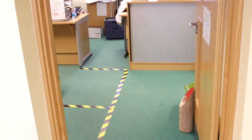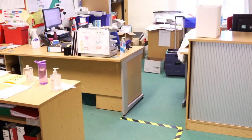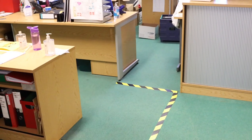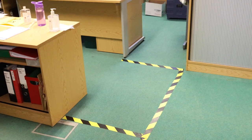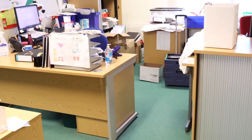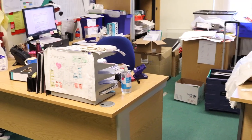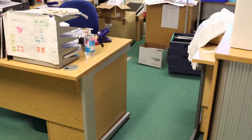So every single classroom is properly equipped to keep you and your friends and your teachers as safe as possible. If you need to come to the office you'll see there's tape in there as well, and the office ladies will be very pleased to see you but you need to keep away from them. If you need first aid this is where you come, but the office ladies will be wearing some protective equipment because they have to get closer to you to look after you if you need first aid or if you aren't feeling well.